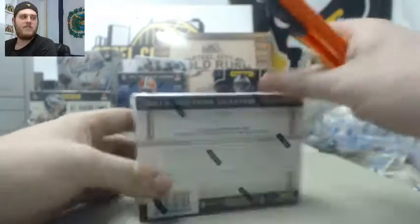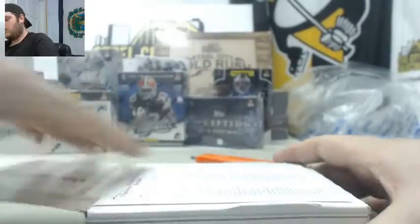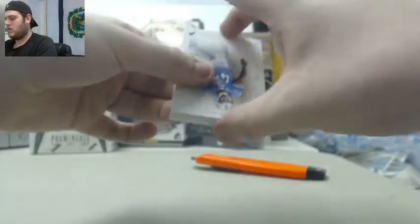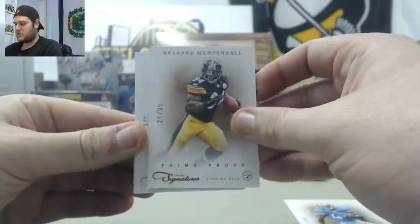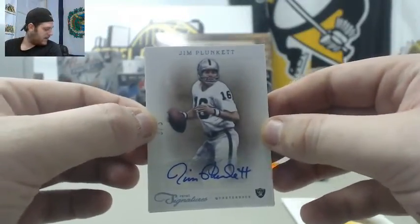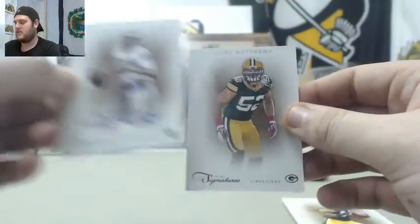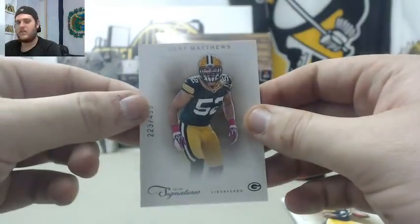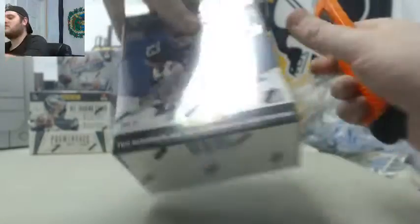If you don't know who you got, put your first name and last initial in the chat. We're going to start with 2011 Prime Sigs — good luck everybody, thanks for filling this break. Starting off for the Lions, out of 4.99. For the Pittsburgh Steelers, Rashard Mendenhall. Big hit already for the Oakland Raiders — 3 of 5, Jim Plunkett. And out of 4.99, Clay Matthews. Let's go to 2012 Absolute.